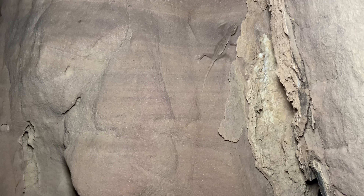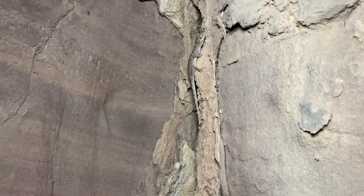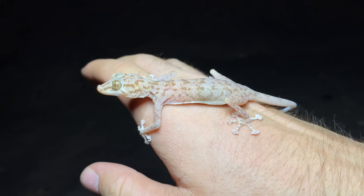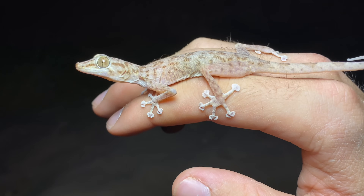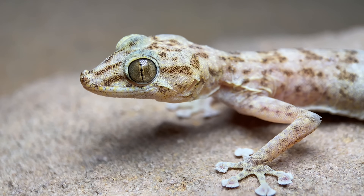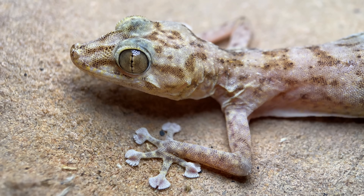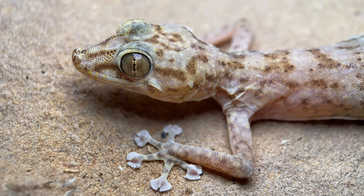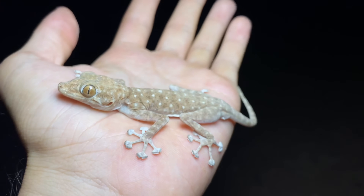We have a Ptyodactylus hasselquistii up here on the rock. I'm going to have to get it with both hands because I don't want it to lose its tail. This is the yellow fan-fingered gecko, and it's a species that's mostly associated with the Red Sea, but it also ranges into Sudan, further into Arabia, and as far south as the Gulf of Aden. Along with the Sinai fan-fingered gecko, these are quite common around the rock walls here, which is quite puzzling to me considering the apparent lack of insects crawling around on these walls. The Sinai fan-fingered gecko used to be a synonym of Ptyodactylus hasselquistii.